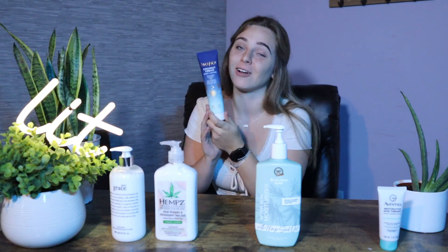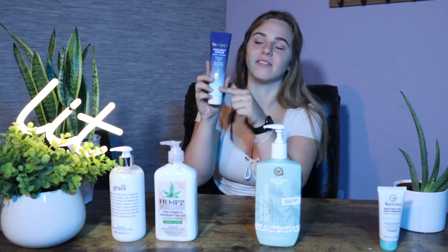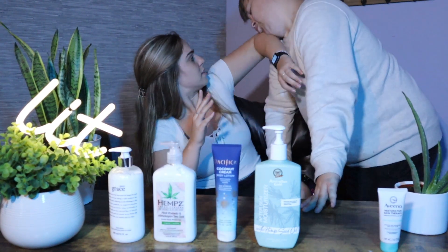So our next one is called Pacifica. I think the bottle, first of all, is really cute. I love the colors, I love the font. This one is 100% vegan and cruelty free. Brandon then goes on a rant about how lotion can be cruelty free, making crude comments — I tell him to stop.